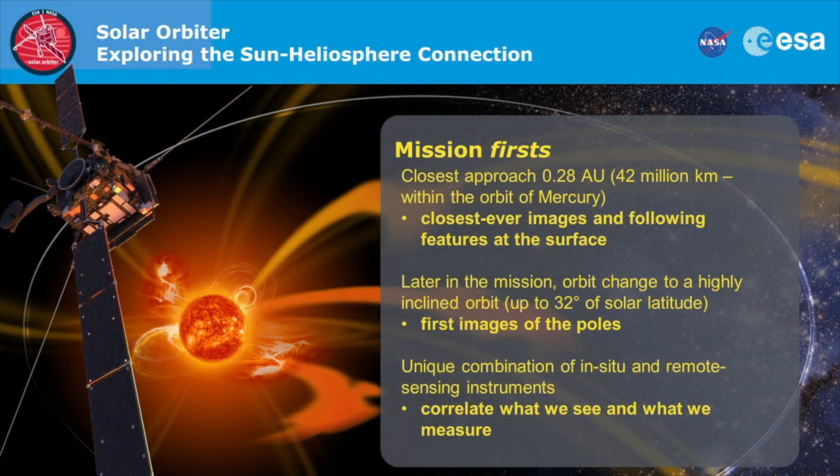We have 10 instruments on the mission. We divide those instruments in two major categories. One category is what we call in-situ instruments, and they measure the sun at the location of the spacecraft itself — the magnetic field at the location of the spacecraft or the particles that come from the sun. We also have remote sensing instruments, and they take images of the sun in the visible range, also the ultraviolet range, up to the x-ray.